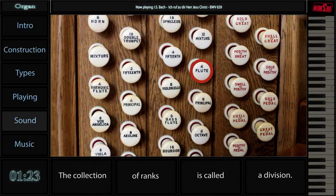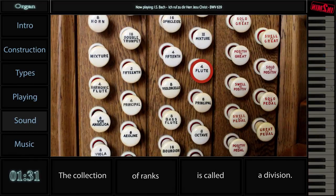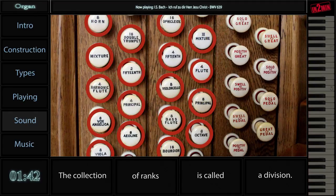This is the sound of solo division. Now we're going to add another division. And finally, all divisions sound at the same time.